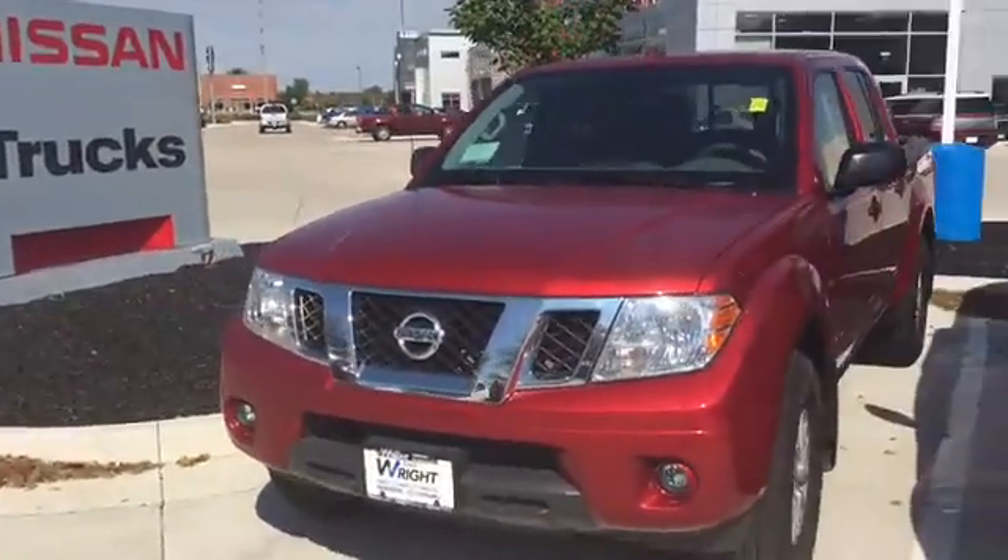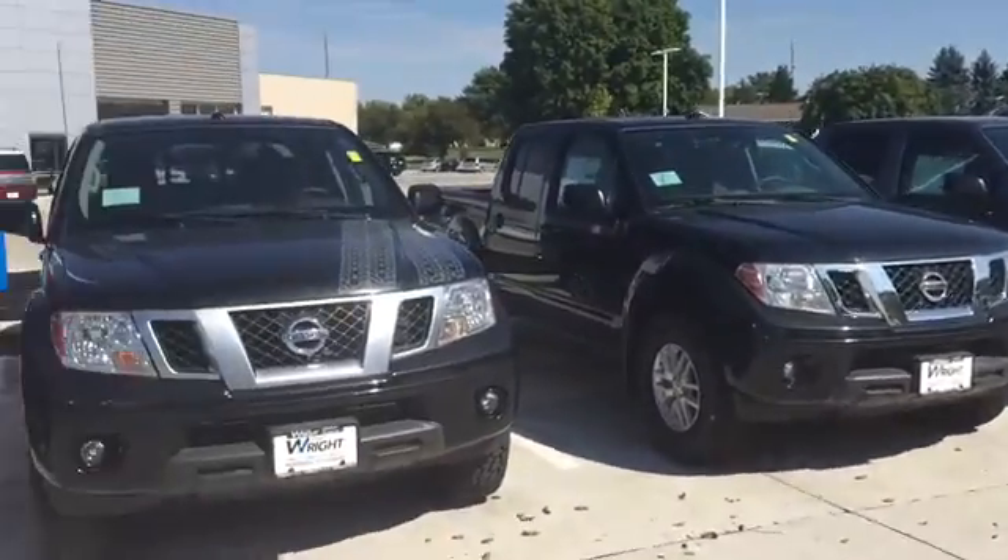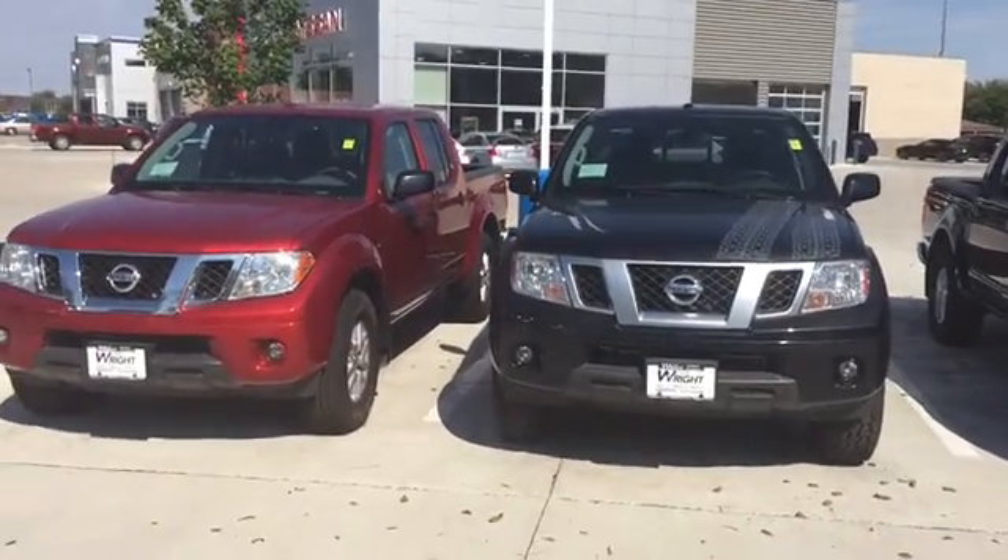Please let me know you got the video and how I can help in your search. Again, my name is Keith at Dave Wright Nissan Subaru in Hiawatha. Thanks again, Deb.